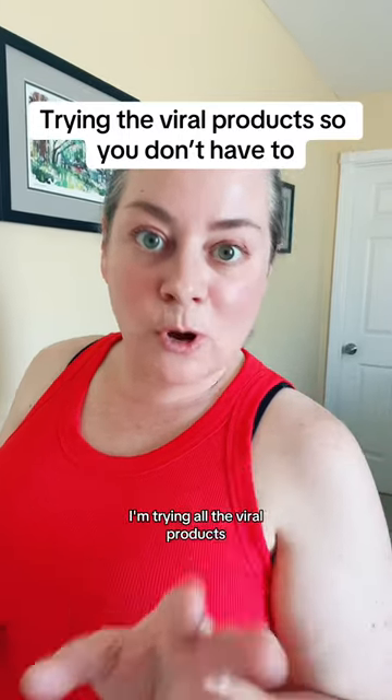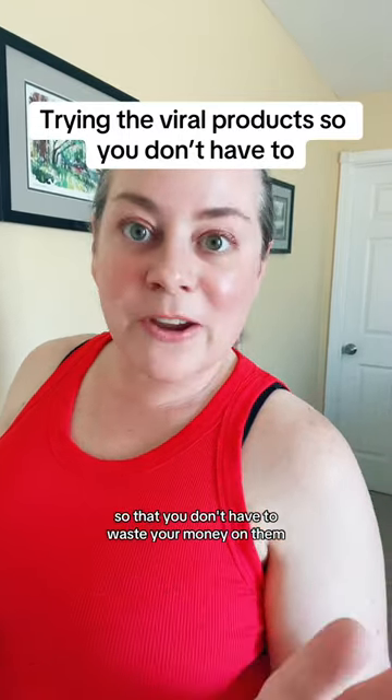I am trying all the viral products so that you don't have to waste your money on them. I'm going to tell you whether they're good or not. So this is the Chic Me tank tops — all the rage. I got it in red and I got it in gray.